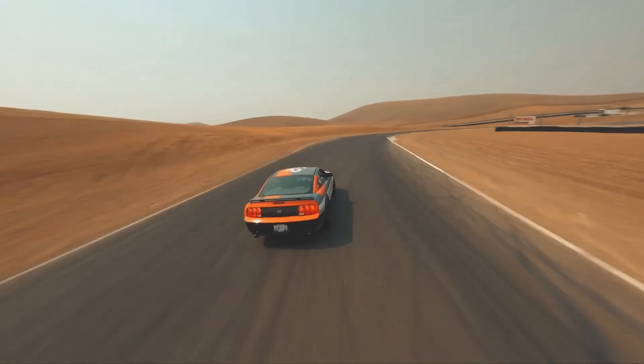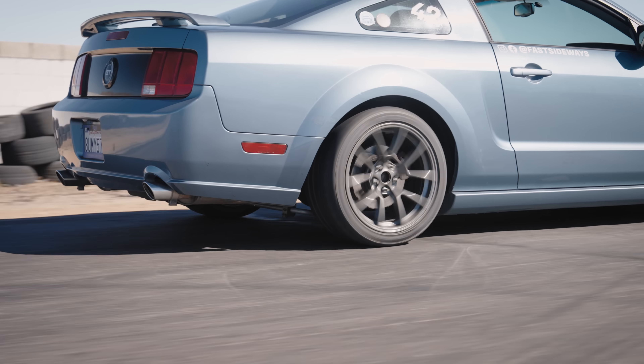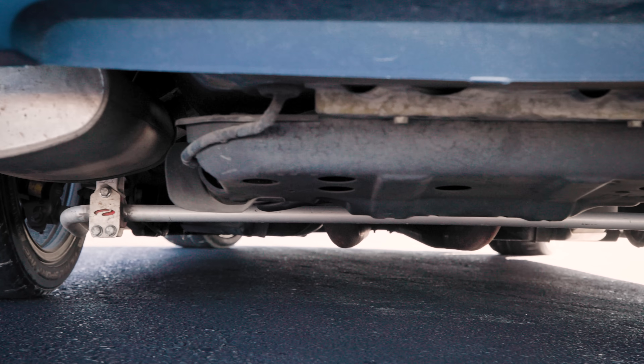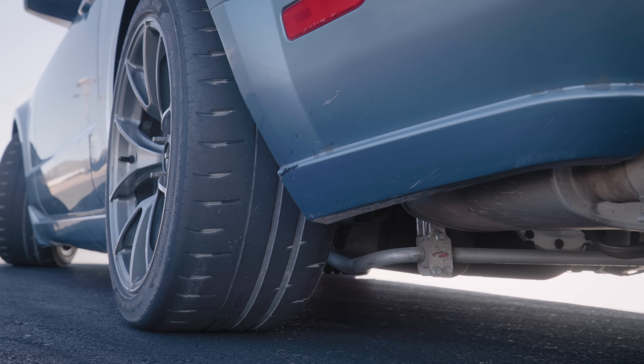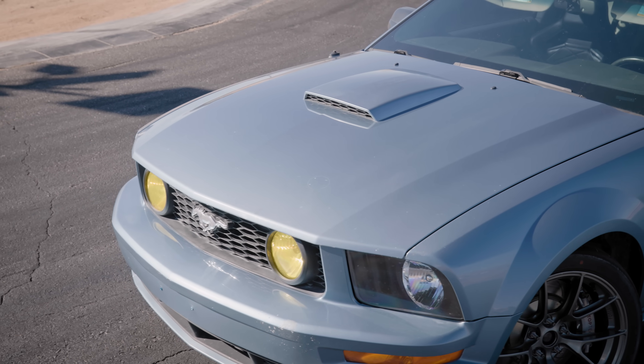Before you complain that this is a modified car and not a fair comparison, it's really not that far from stock: lowering springs, Bilstein shocks, a Panhard bar to correct for the lowered suspension, some stiffer sway bars, and Maxxis VR2s to maximize grip — but none of that does anything to change the characteristics of the solid rear axle.